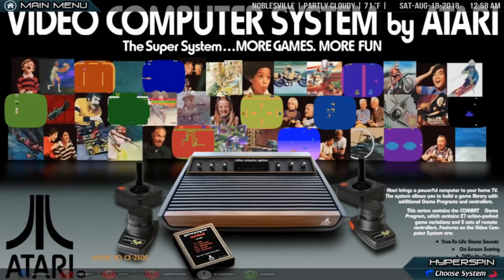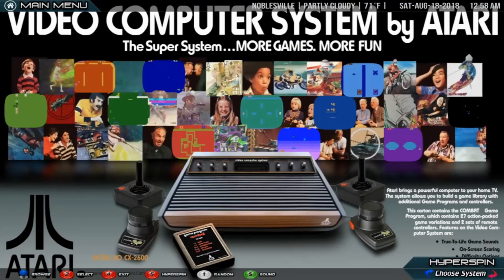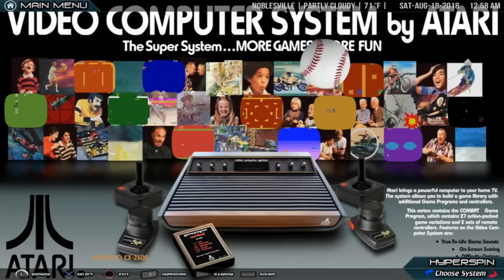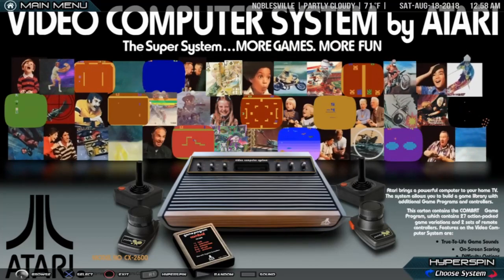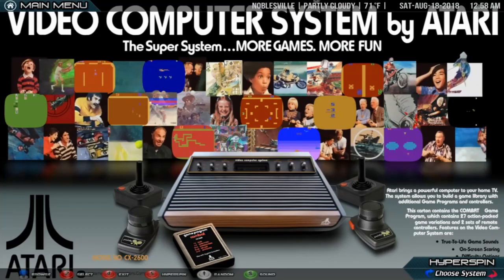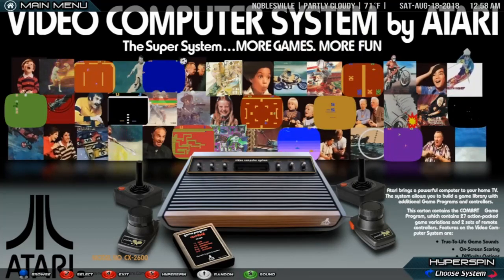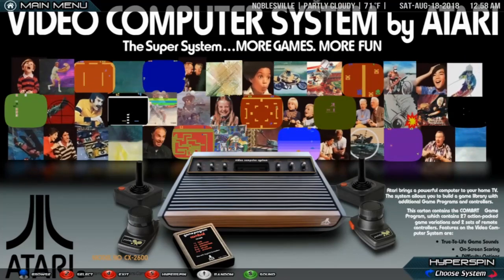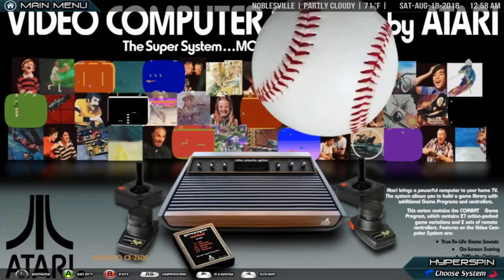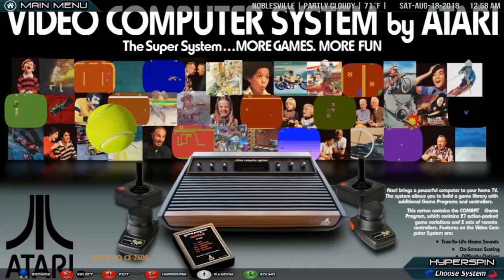The Atari 2600 is a video game console released in October 1977 by Atari, Inc. It is credited with popularizing the use of microprocessor-based hardware and cartridges containing game code, instead of having non-microprocessor dedicated hardware with all games built in. The first game console to use this format was the Fairchild Channel F; however, the Atari 2600 receives credit for making the plug-in concept popular among the game-playing public. The console was originally sold as the Atari VCS, for video-computer system. Following the release of the Atari 5200 in 1982, the VCS was renamed Atari 2600, after the unit's Atari part number, CX-2600.